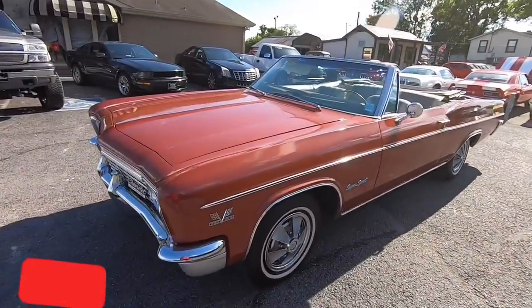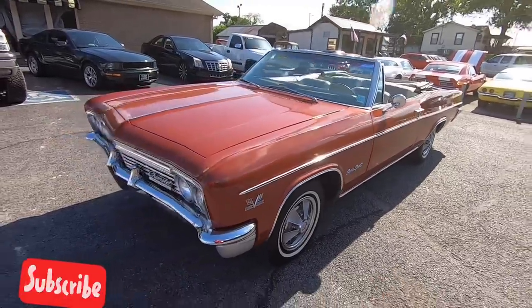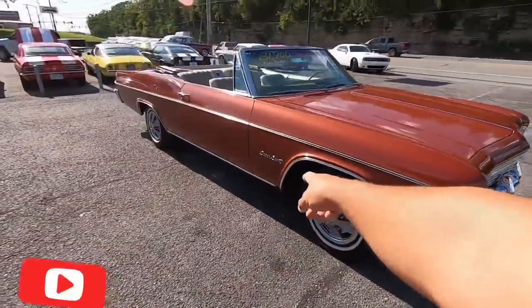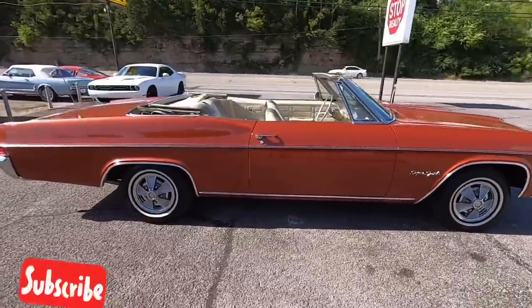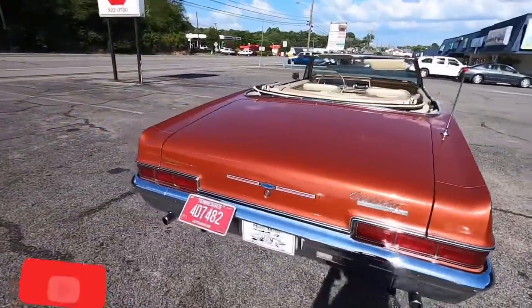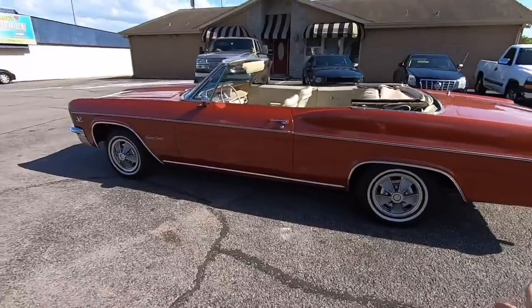What's up guys, just got done with the walk-around video on this 1966 Impala convertible. Definitely want you to check that out if you're interested — we put the top down, you can see all that information in that video. This car has an original 396. Check out maplemotors.com for close to 100 detailed pictures, financing information, and I can ship it all over the country.